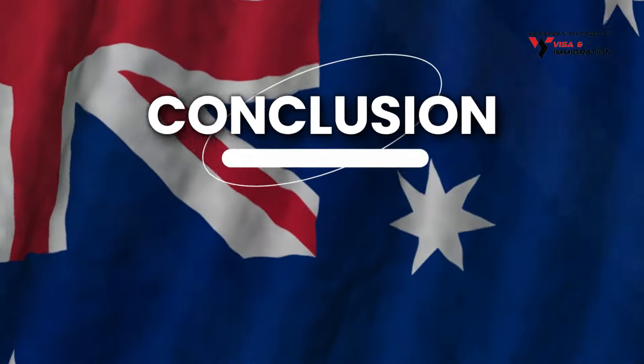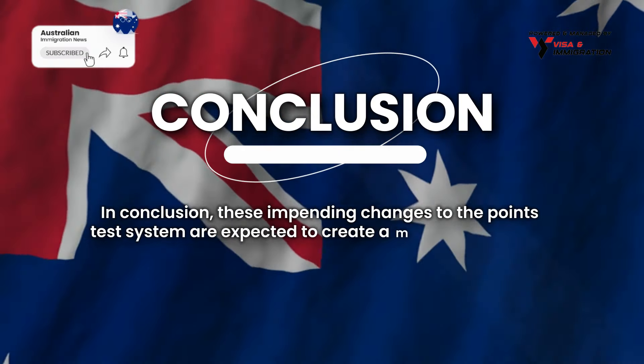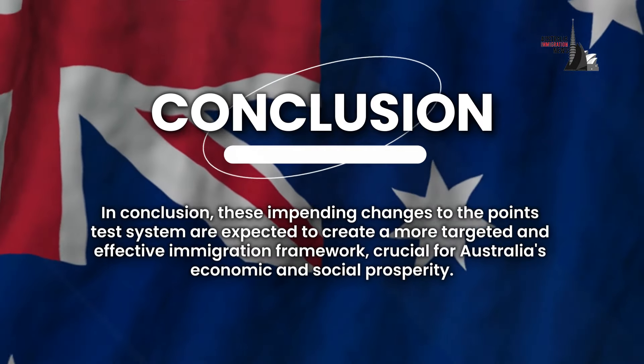In conclusion, these impending changes to the points test system are expected to create a more targeted and effective immigration framework, crucial for Australia's economic and social prosperity.